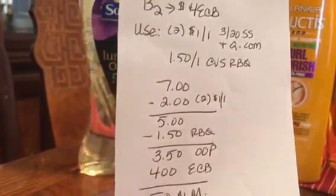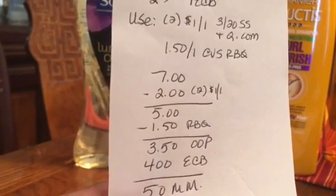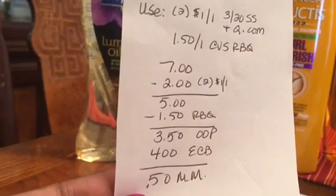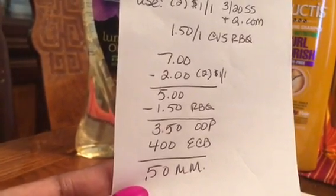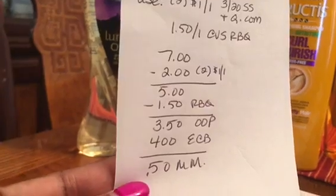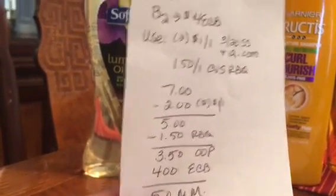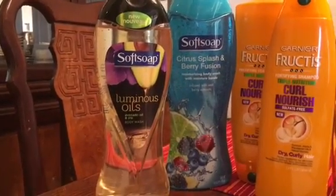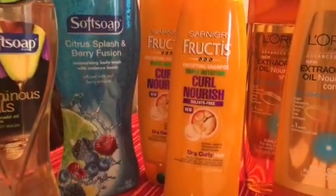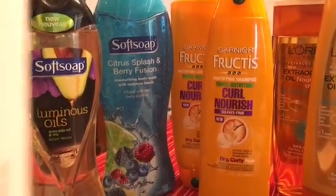So two for $7 — I used the two $1-off-one coupons, took $2 off, bringing my total to $5, then applied that $1.50 red box coupon, making my out-of-pocket $3.50. But I got $4 back in ECBs, so that was a $0.50 moneymaker — those were free plus I made $0.50 on that purchase.